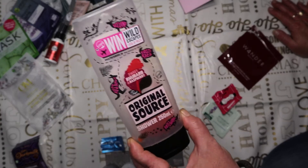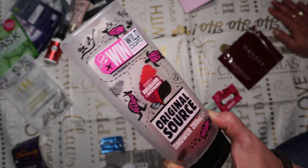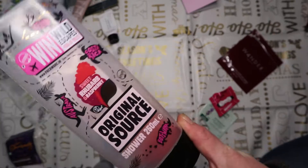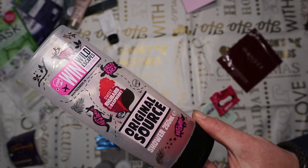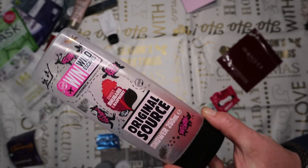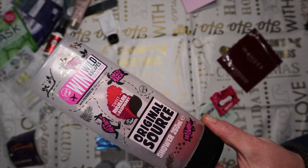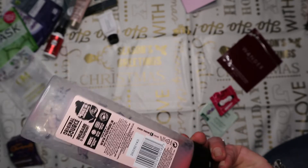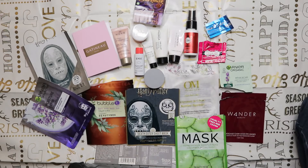The Original Source Sweet Rhubarb and Raspberry shower gel came in a Glossy box. Nice product - moisturizing on the skin like a normal shower gel should be, but very very sweet in its scent. My husband ended up using this rather than me.